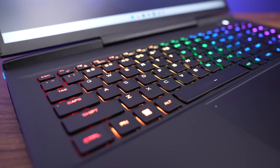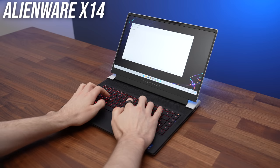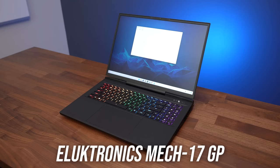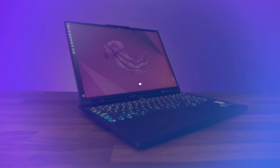The keyboard and touchpad come down to personal preference. Maybe you want a numpad, maybe you don't. The way keypresses feel differs between laptops, so ideally try it out in a store. You want to make sure your hands fit comfortably — larger hands can hang over the edges of smaller 14-inch laptops. Mechanical keyboards are uncommon in gaming laptops but feel nice, though they're very loud — not ideal in a classroom. You can always dock your laptop and connect an external keyboard and mouse when at home, so the built-in keyboard and touchpad matter less if that's your plan.